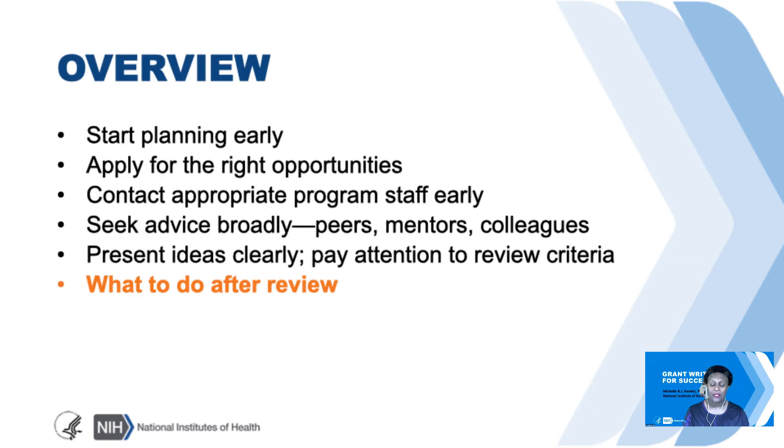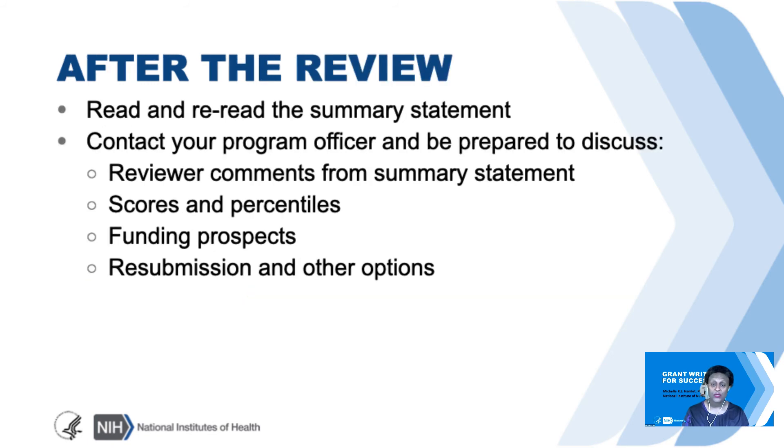So what next? What do you do after the application is reviewed? You want to read and reread the summary statement—you might want to read it, take a break, and then reread it. Then contact your program officer and talk about the reviewer comments from the summary statement, the scores and percentiles, funding prospects, resubmission, and other options.